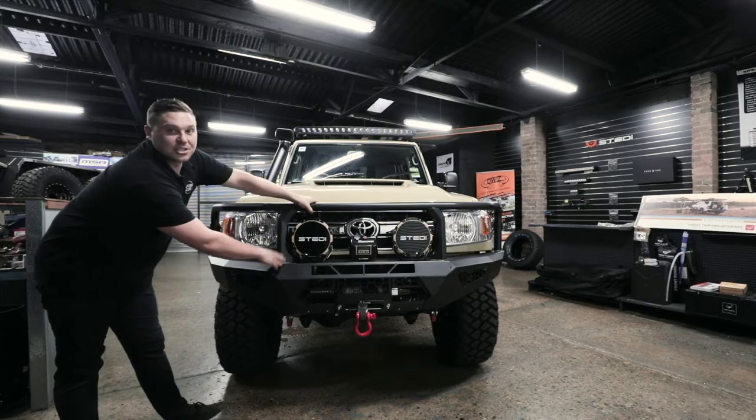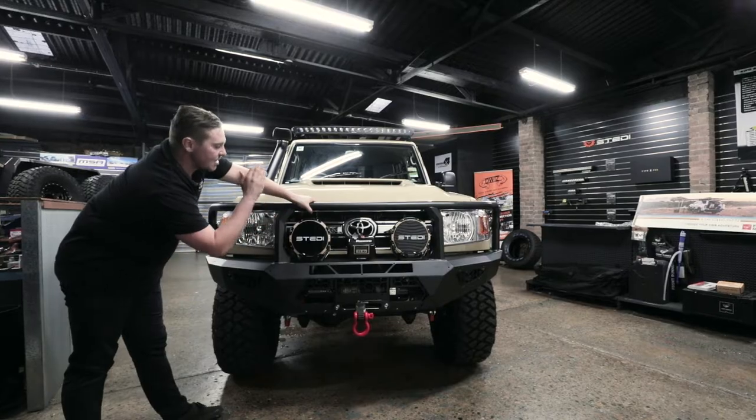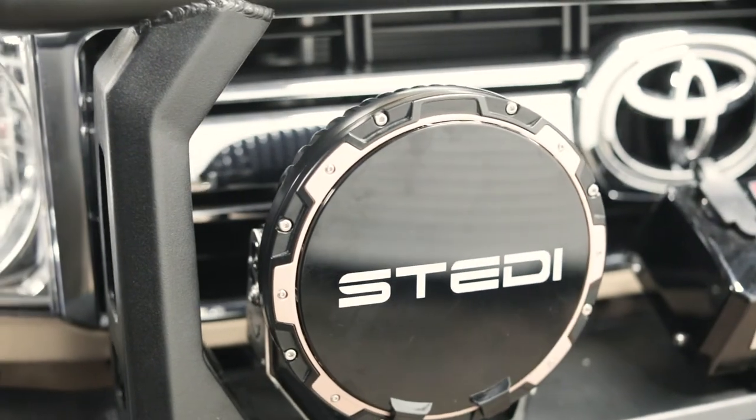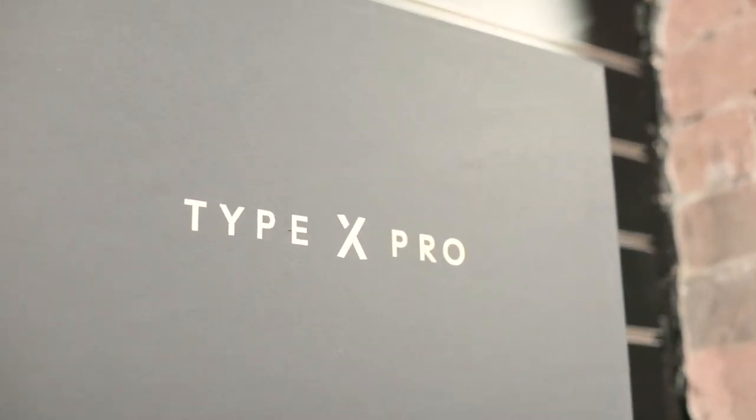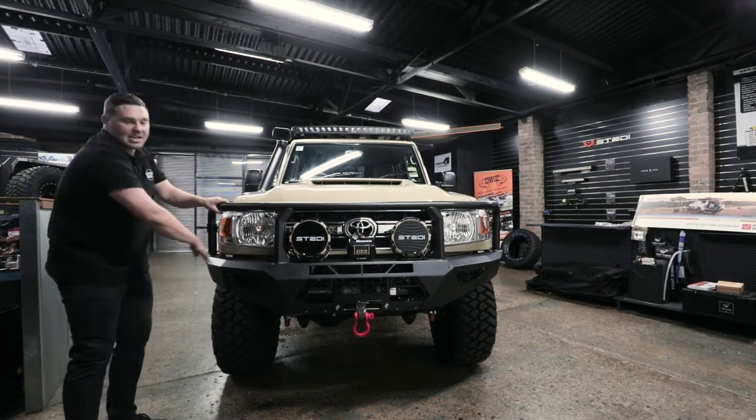Looking at the front of the car, we've got the Type-X Pro, so Steady have really helped us out on this build. The spotlights we've got here are 9 inch — best on the market, hands down. We've got the rubber winch standing on all our builds and offer it out in the front bar in matte black.